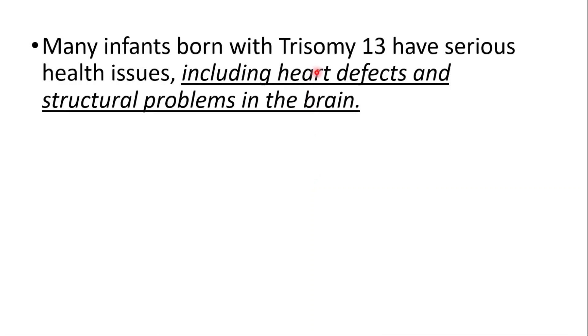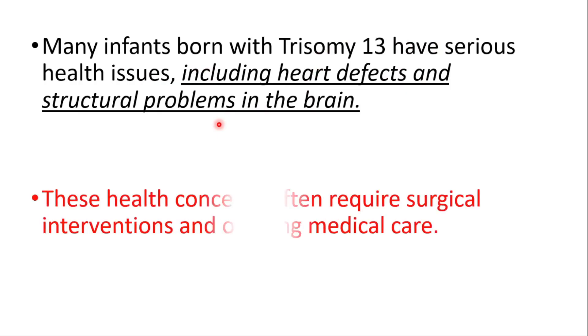Many infants born with Trisomy 13 have serious health issues, including heart defects and structural problems in the brain. These health concerns often require surgical intervention and ongoing medical care.